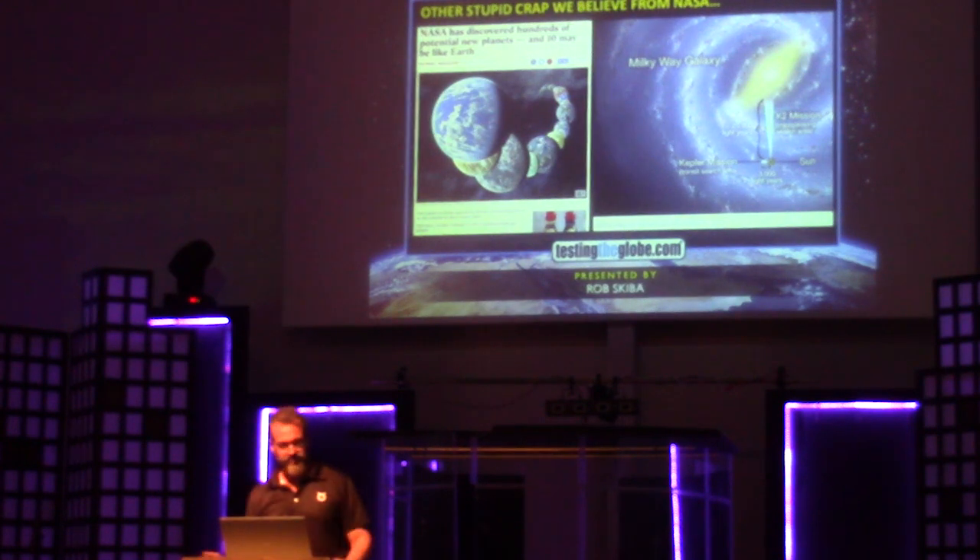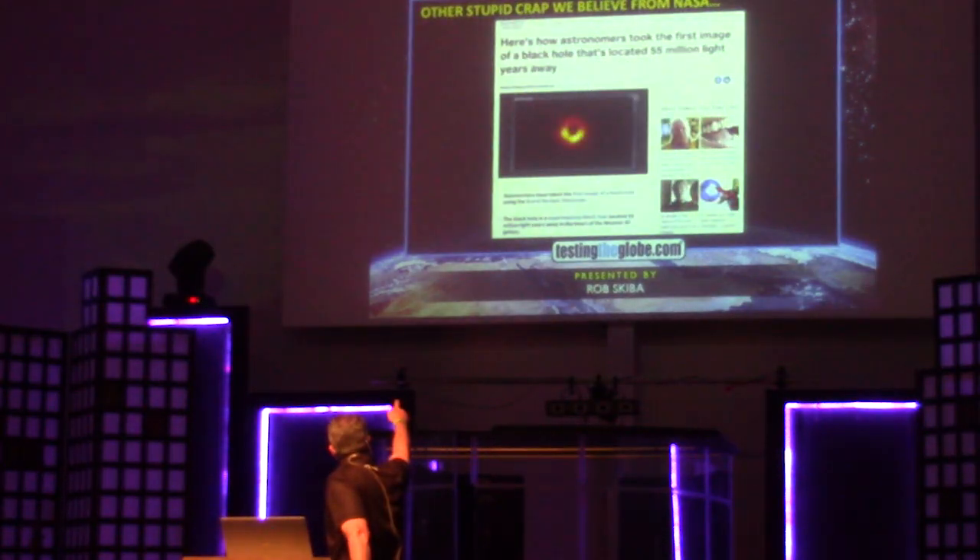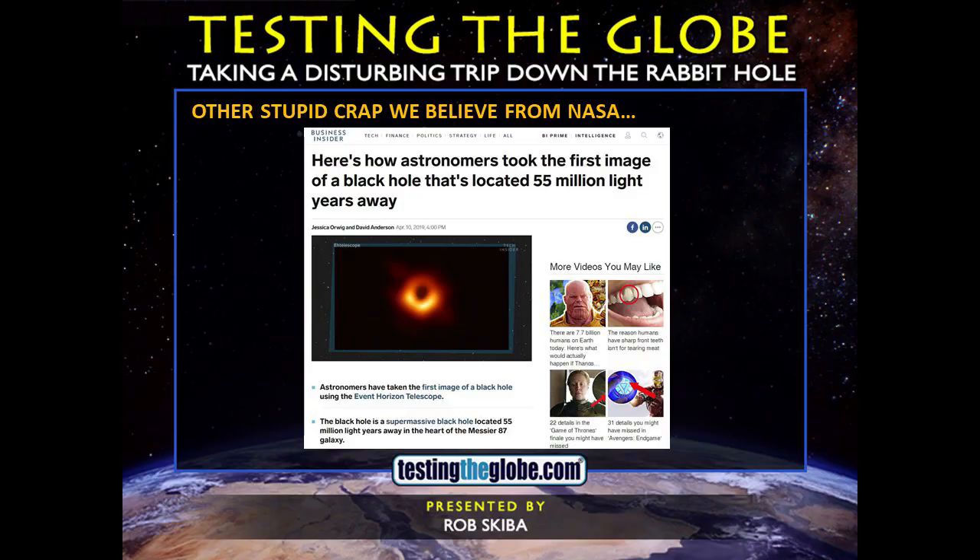They're telling us there are all these different Earth-like planets out there. That video I just showed you — really all they were looking at is a couple of gray blocks. What's even worse is how far away these things are. Do you know how far a light year is? One light year is approximately 6 trillion miles. They're telling us we're looking across thousands of light years — 3,000 times 6 trillion. They said they saw a black hole at 55 million light years away. 55 million times 6 trillion. You've got a telescope that can see that far? Zoom in on the moon right now and read me the serial number on the bumper of the buggy.